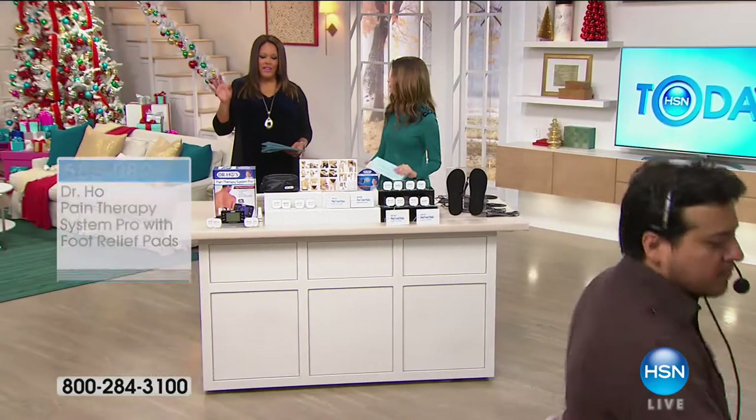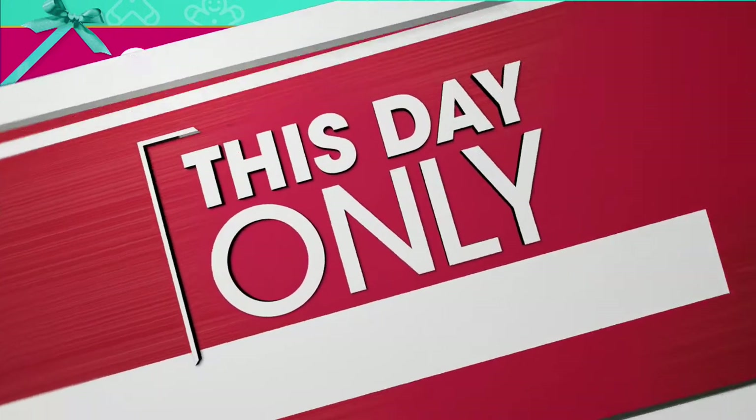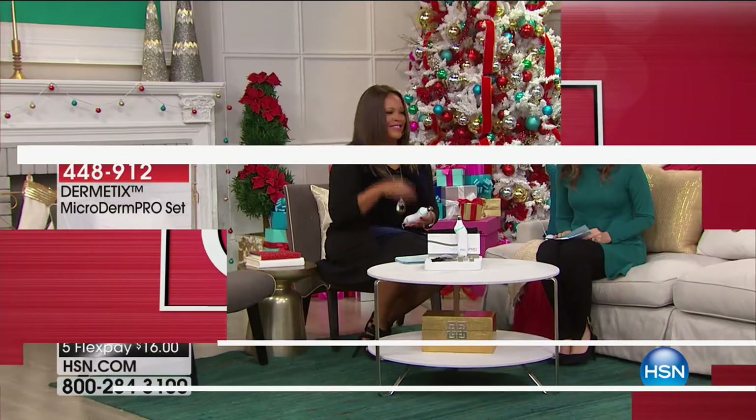For $21.99 on five flex pays, why live in pain? Apply for an HSN card and get $20 off your very first purchase, bringing it to about $89 with free shipping. The HSN card is interest-free, no annual fee, with extra flex pay. This price is just for today.